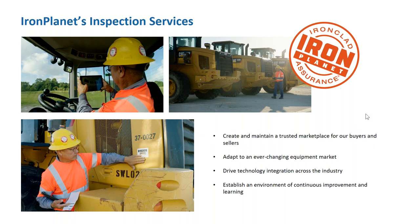That's all about building confidence — that unbiased report that brings buyers and sellers together in a trusted marketplace. We adapt to an ever-changing equipment market, and through the years we've gotten into many different verticals in the industry and inspected a wide range of equipment. We drive technology integration across the industry, which has allowed us to enhance our reports and give the detail that you have come to expect.